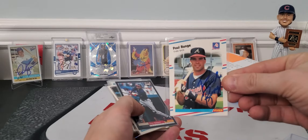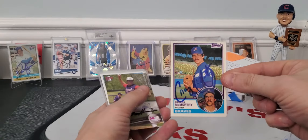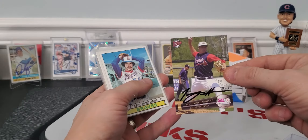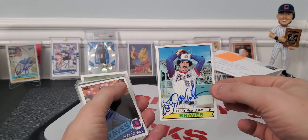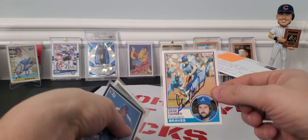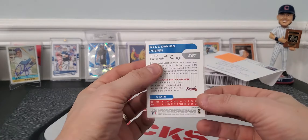We got a Paul Runge on an 88 Fleer with some blue ink, which looks nice. A Score '94 with some black ink, kind of blends in but looks really nice. 84 Topps blue ink of Craig McCurdy. Tony Tarsko. Looks like we got a black ink of Tommy Hansen. This looks like some kind of team set, 2017. A vintage card — Larry McWilliams on a 1979 Topps. That is nice, blue ink. Alex Trevino on an 85 Topps. That's an 84 Gene Garber — sweet, I didn't have this one. Craig McCurdy again with an 85 Donruss. There's a David Carpenter and a Kyle Davies.